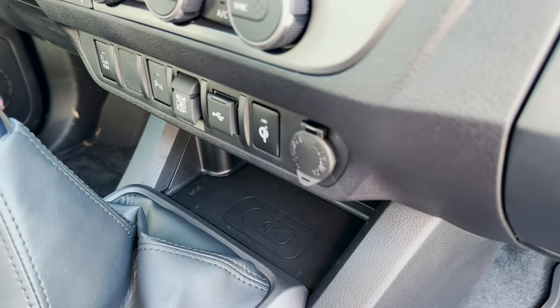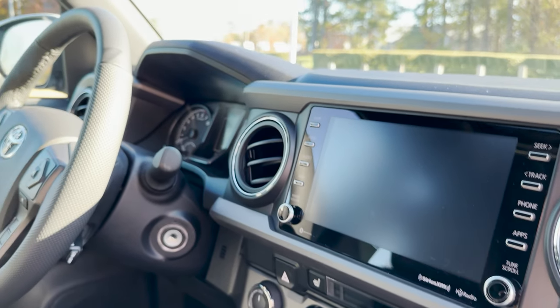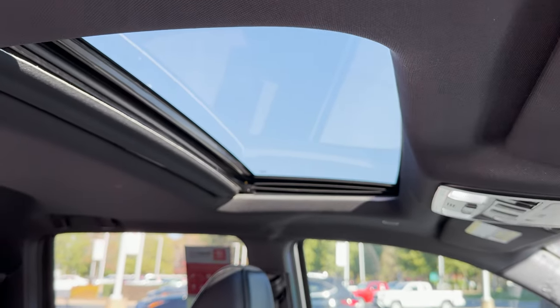It's got a wireless charging pad, an eight-inch multimedia touch screen, and you'll find Apple CarPlay and Android Auto there. It also has a leather-wrapped steering wheel.